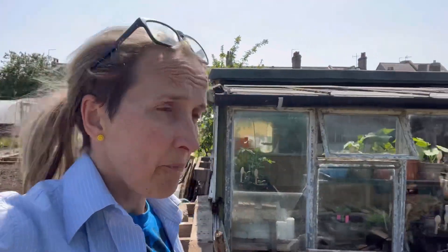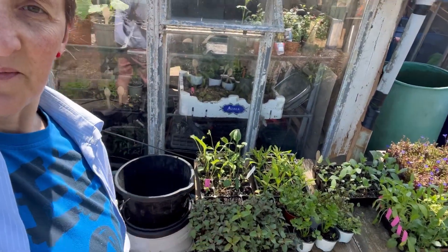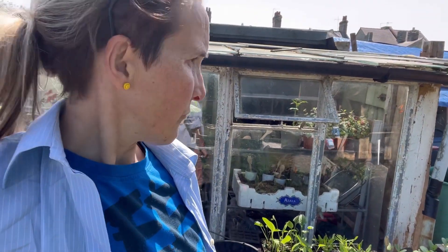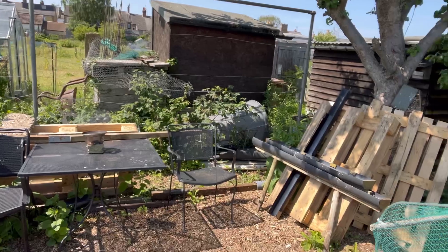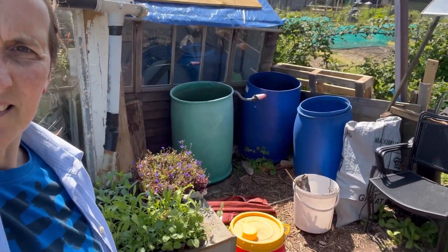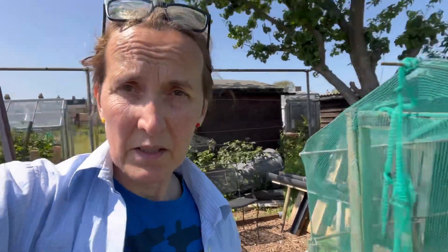Hanging basket time! I've got to get my hanging baskets sorted — got all my flowers out here acclimatising. I'm not sure we're going to have the barbecue, so I'm just going to have a general tidy up around here, do something with all those pallets there, and just tidy this area.